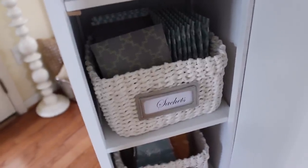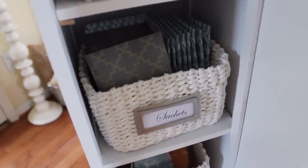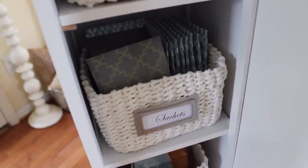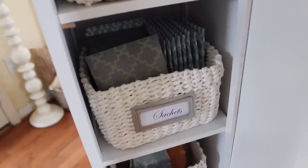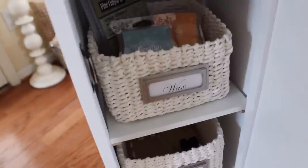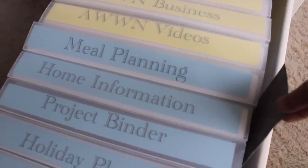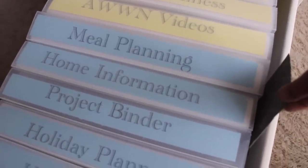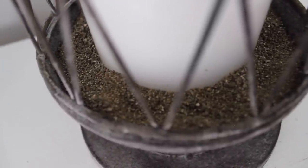I love sachets — I put them in drawers and various places in my home, they really come in handy. I just recently updated this cabinet with more spring and summer scents. As a tip, I like to put sachets in my file cabinets, drawers, and also open them and place them in my candle holders to enhance the scent of a candle.